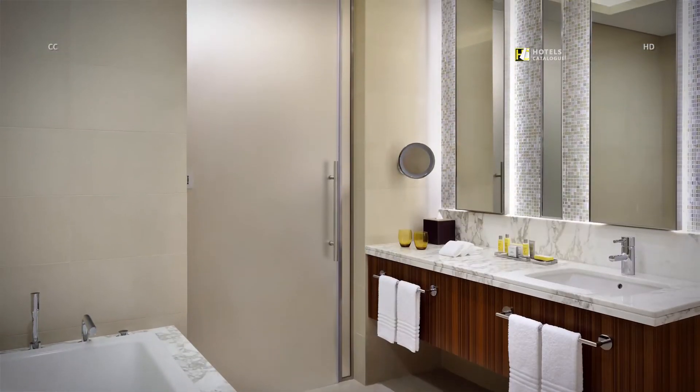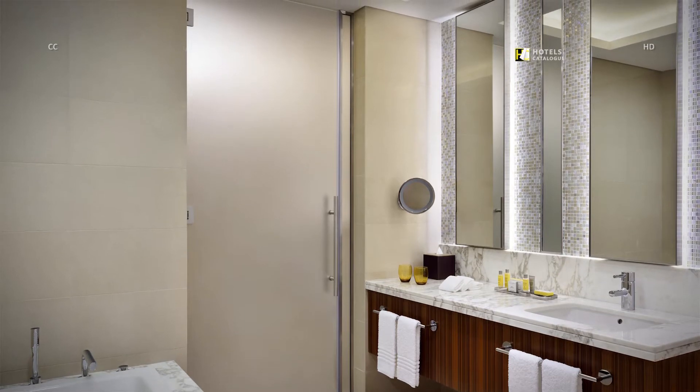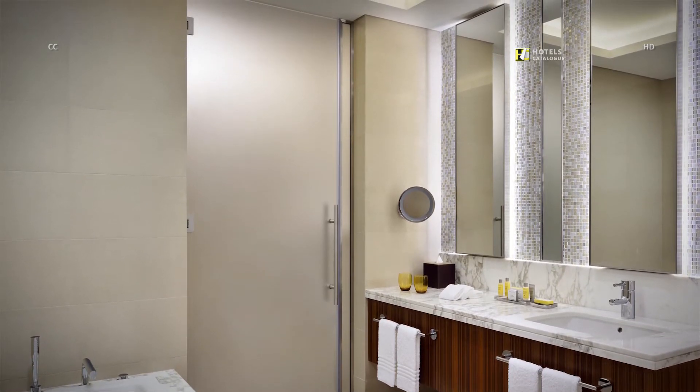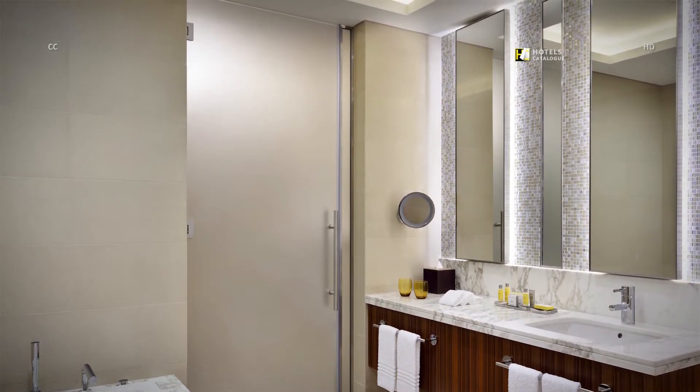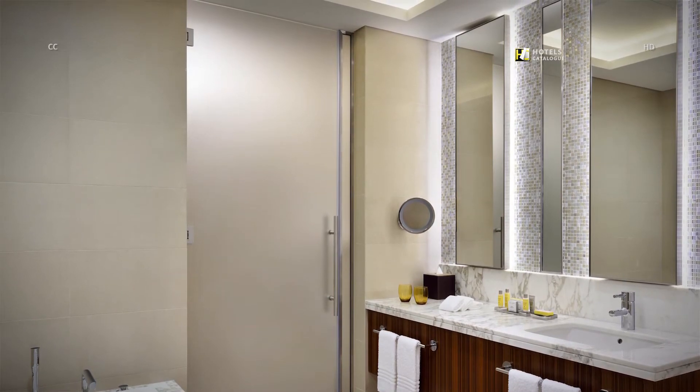Getting ready for a day of business meetings or a shopping trip is simple when using our stylish bathrooms with luxurious amenities, a custom vanity, expansive mirrors, and a separate bath and shower.